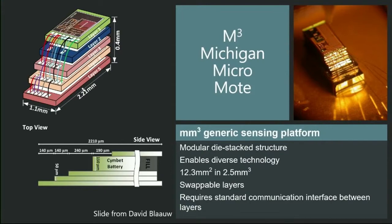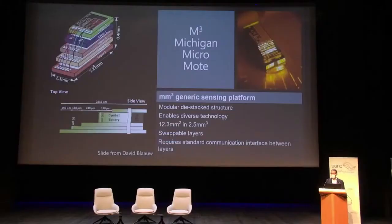For the processing units we are using the M-Cube Michigan Micro Mote — a cubic millimeter generic sensing platform. What is practical for us is that it is composed of different kinds of layers, so we can add or remove layers as needed. We designed a new kind of processing unit with Michigan University to fit exactly our needs.